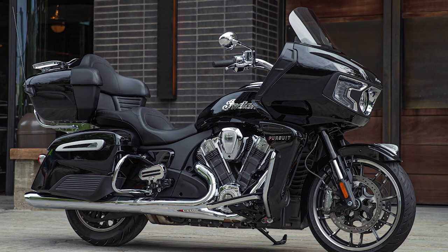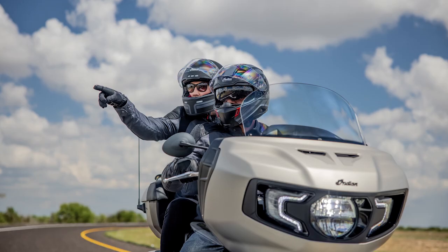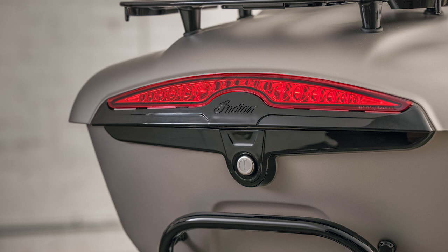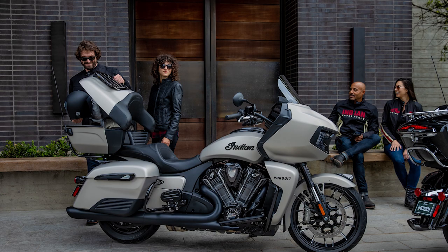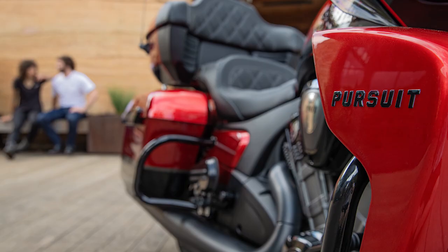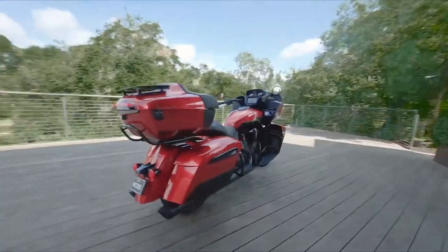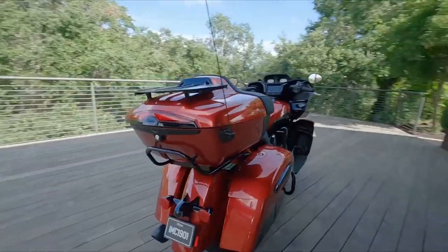One: Models. We get an Indian Pursuit Limited with chrome finishes, and an Indian Pursuit Dark Horse for those looking for a blacked-out look. The fairing has the same style and look as the Challenger, but in addition to the obvious trunk, I can see some other differences. We get lower fairings branded with Pursuit on them, rear crash bars, passenger floorboards instead of pegs, and heated grips are standard. All these things set the tone that this bike comes from the factory ready for long days in the saddle.